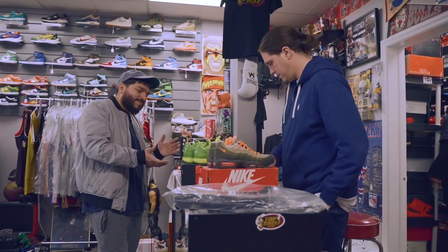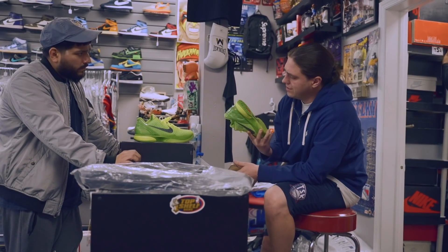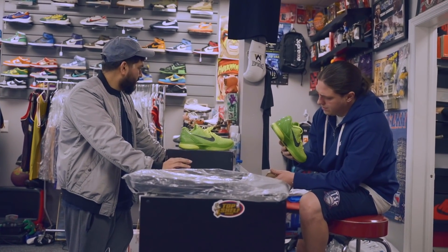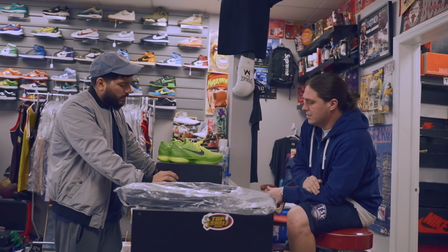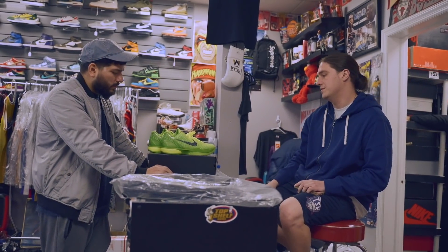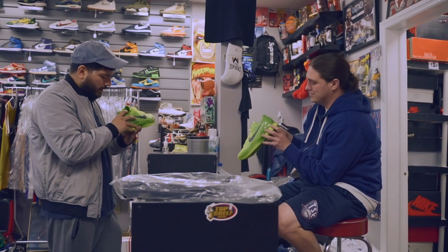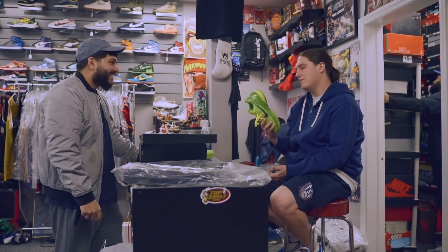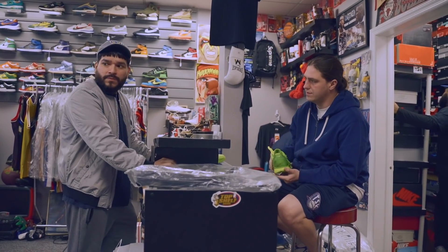Negotiating on the shoes — customer thinking $500, shop thinking realistically they'd sell for $500-$600 online, so after fees offering $400 cash. Could do $425 store credit but stuck at $400 cash. They're clean, good condition. Deal made at $400 cash. Paying via Venmo or Zelle.